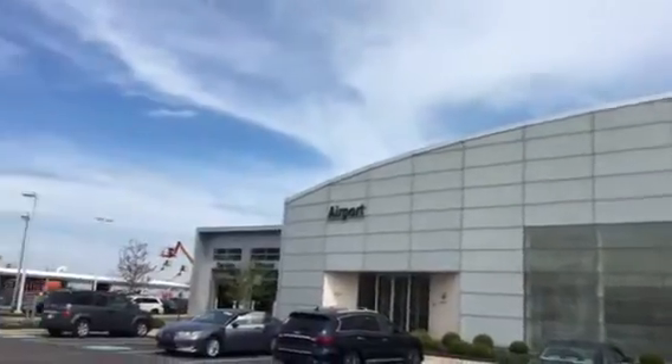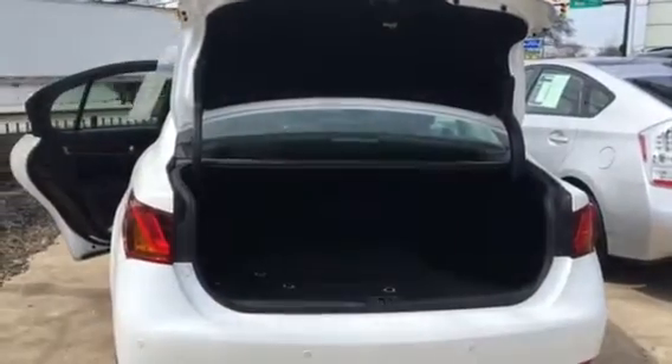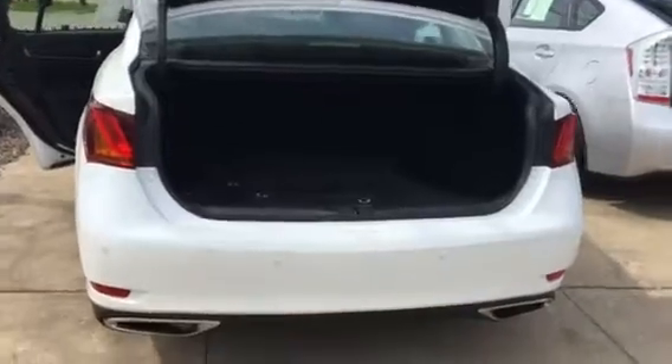Welcome to Airport Infinity. My name is Daniel. Today we are looking at the 2013 Lexus GX 350, four-door in white. As you can see, we have a trunk — very nice, very clean, with nice winter mats.